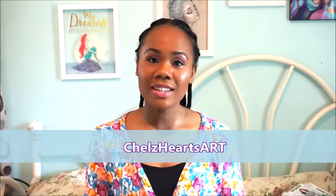Hi YouTube, welcome to my channel Shells Hearts Art. Today I'll be doing the pajama tag video and also a mini pattern haul from Simplicity and McCall's patterns. I will be looking down at my phone for the pajama tag. I was tagged by Crystal Sews and Stuff, and I'll link her video down below.